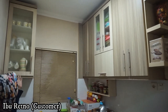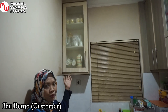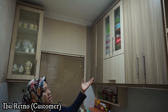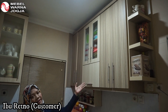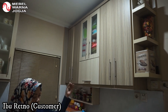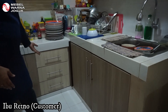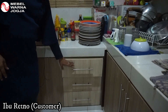Ada tempat untuk cangkir teh, teko teh, untuk kalau ada tamu. Kemudian juga untuk perabot-perabot lainnya, bahan-bahan makanan yang kering juga saya simpan di kabinet-kabinet ini. Kemudian juga untuk panci-panci, saya simpan di kabinet yang bawah. Kemudian juga ada laci-laci untuk sendok, garpu, dan peralatan dapur.